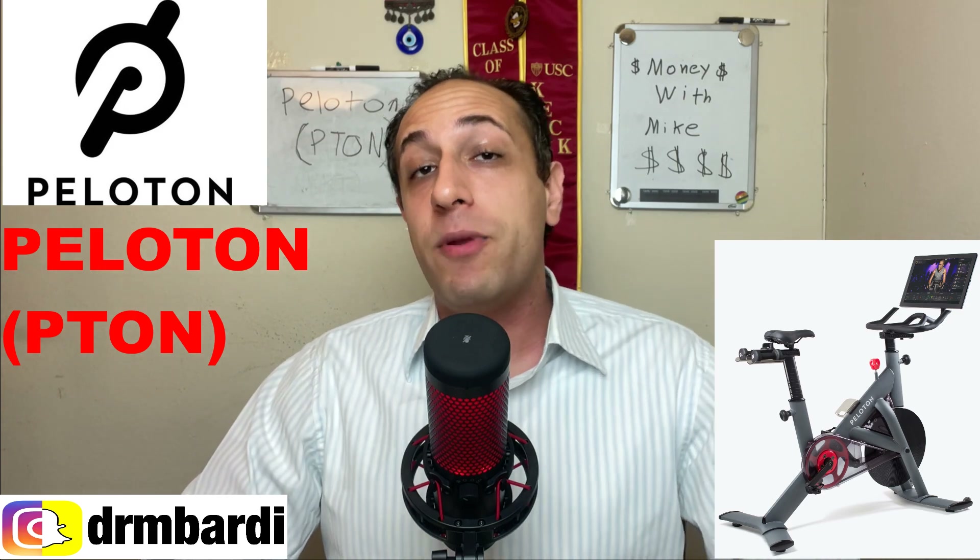What's up guys, Mike here. Today I got an insane stock for you guys because I am getting extremely intrigued about this company. It is getting really good at a price that I want to get in, and I think you guys need to keep your eyes closely on this company. This stock is none other than Peloton, ticker symbol PTON.